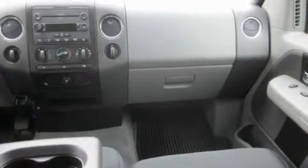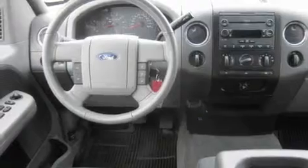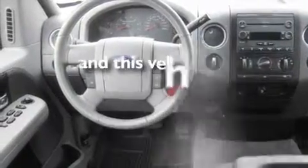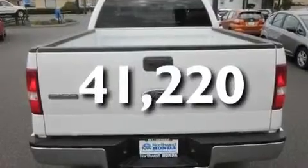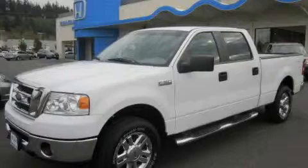Its top features include cruise control, steering wheel mounted controls, a CD player, running boards, tinted glass, and this vehicle has fewer than 42,000 miles on the odometer. This vehicle won't last long at this price. Call and arrange a test drive now.